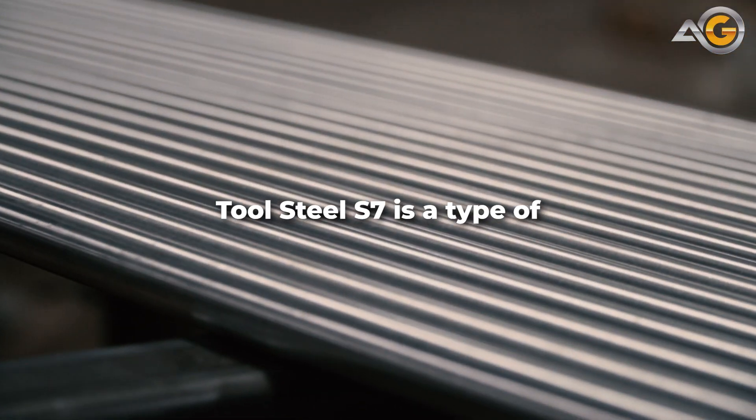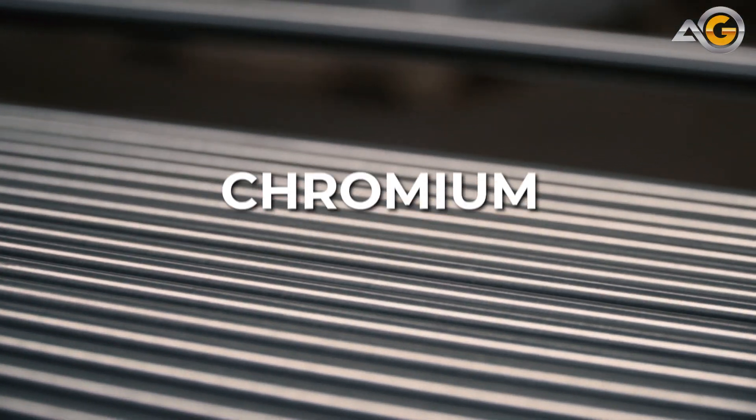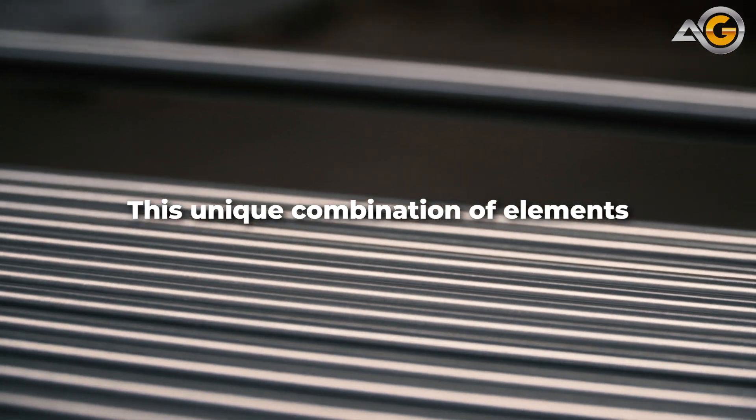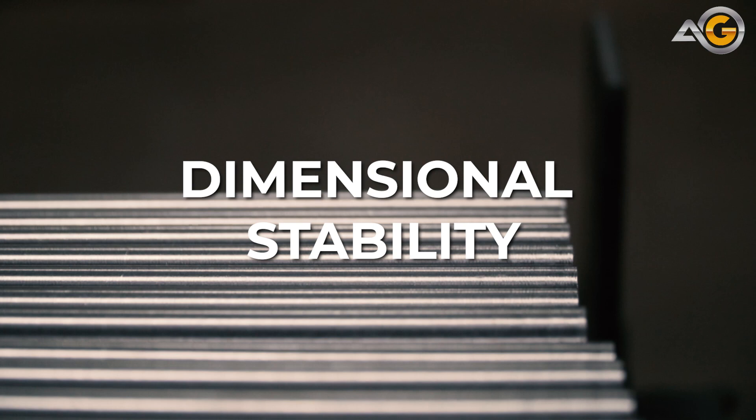Tool Steel S7 is a type of air-hardening steel that contains high levels of chromium and tungsten. This unique combination of elements gives it exceptional toughness, wear resistance, and dimensional stability.